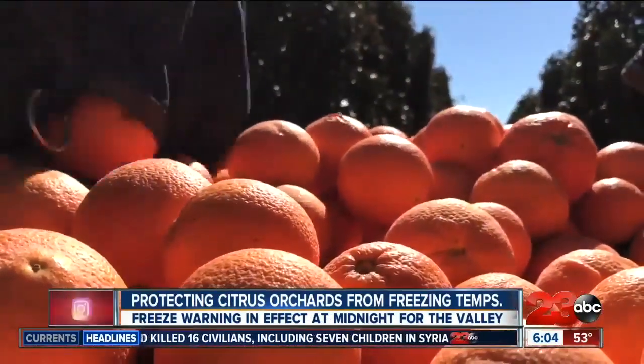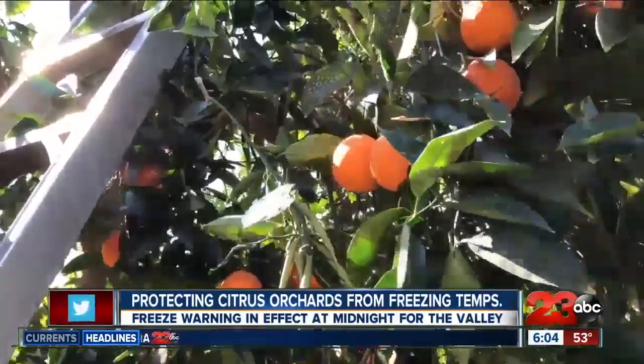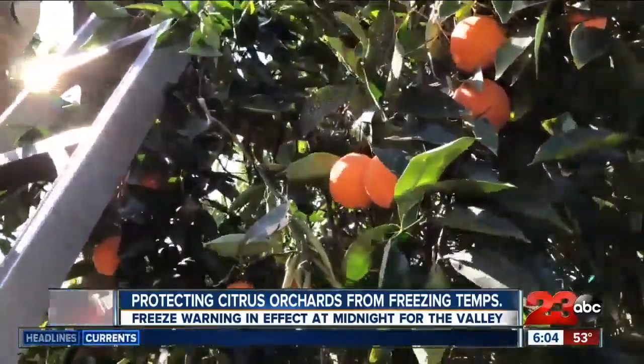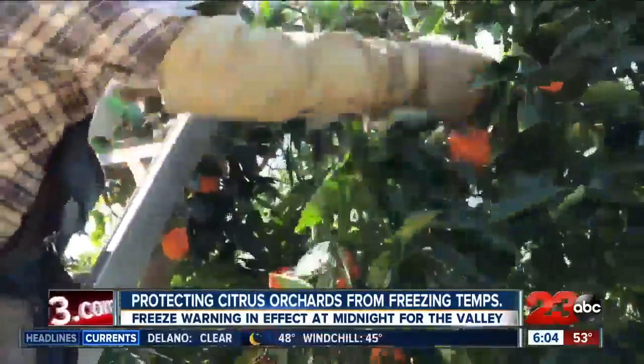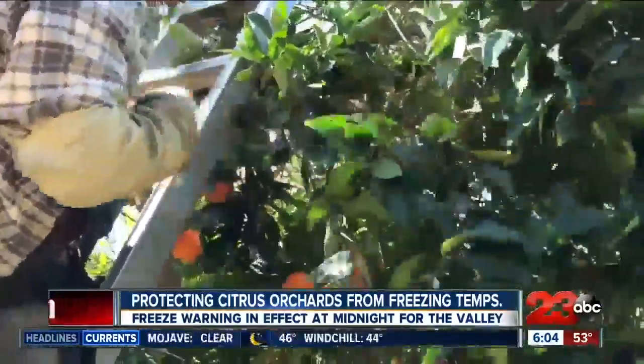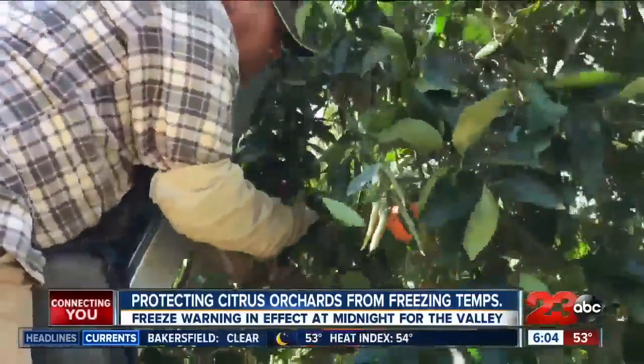This is the second freeze warning in a row for the San Joaquin Valley. It's gonna be cool enough tonight — it's definitely got our attention. John Gless, the vice president and general manager of Gless Ranch, with 45 years of farming experience, says he has a plan in place. He has a frost team that's been doing it for a long time, and they have a pretty good idea what time the temperatures are supposed to drop — and that's when everybody goes into action.